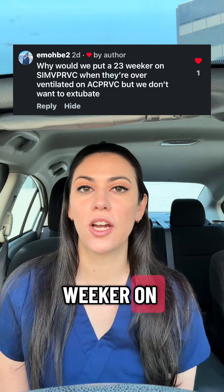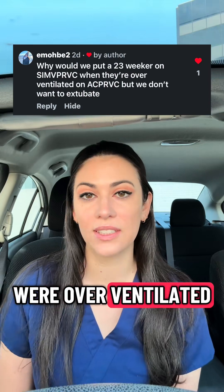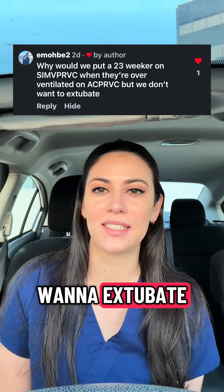Why would we put a 23-weeker on SIMV pressure-regulated volume control when they were overventilated on assist control pressure-regulated volume control, but we don't want to extubate?